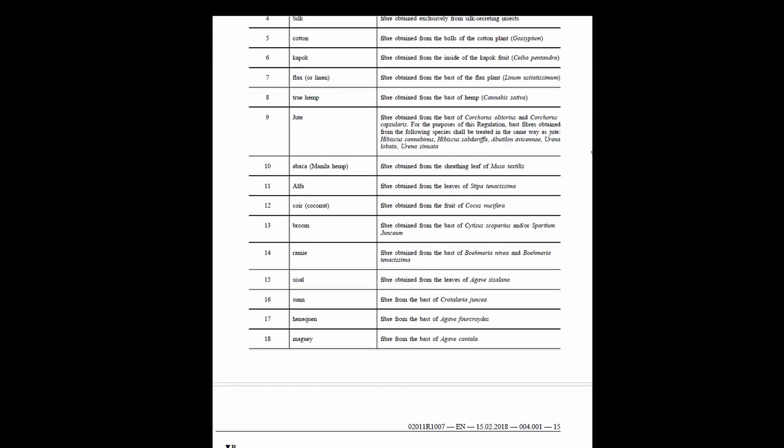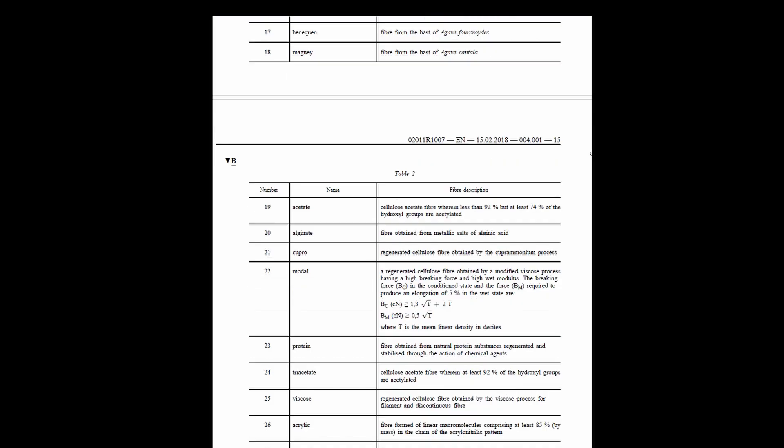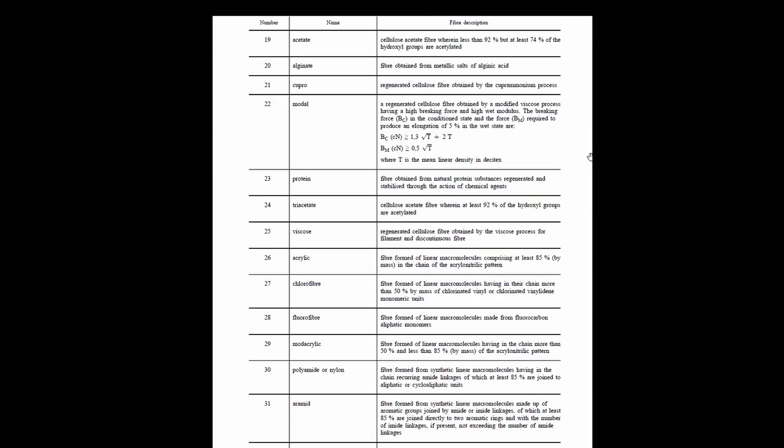If we take a look at the European regulation of textile fibers, there is no Cordura. It's not an officially recognized fiber. So why does this name pop up every now and then? Are we crazy or does Cordura really exist? Don't worry, let's see that together.